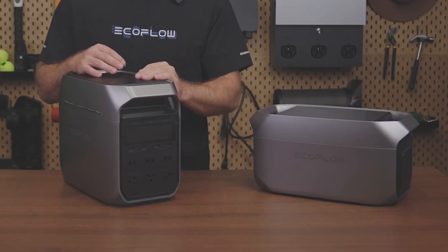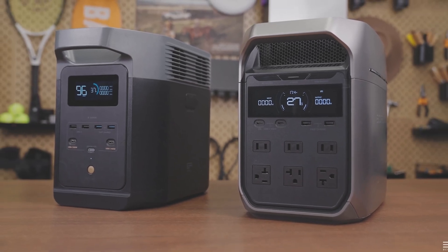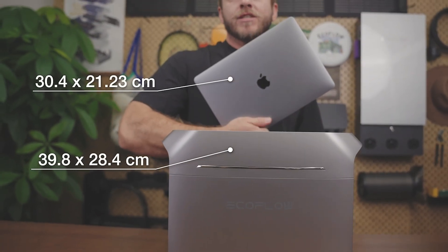Remember, you can use the link in the video description, check out the page for yourself, and be one of the first to get the deal. When some of EcoFlow's other new products released, they were only giving out between $500 and $2,000 or so in really big discounts, so get them while they last.